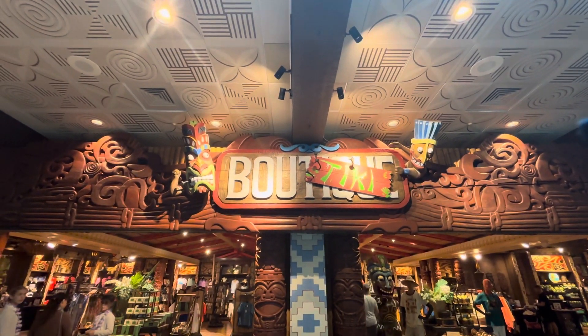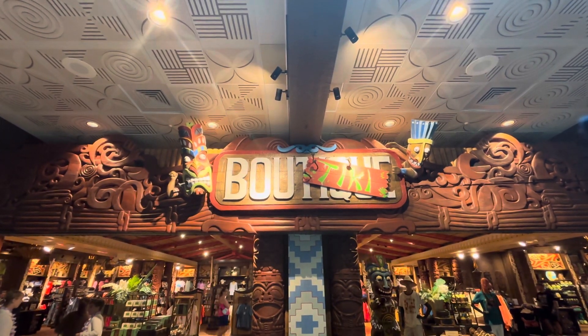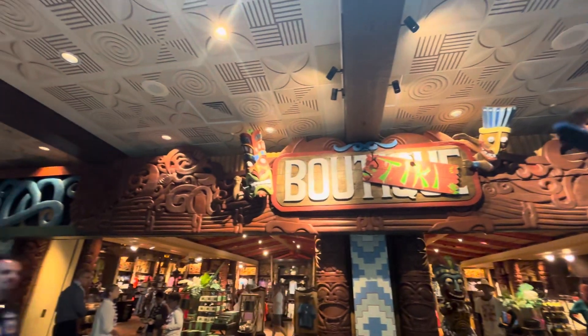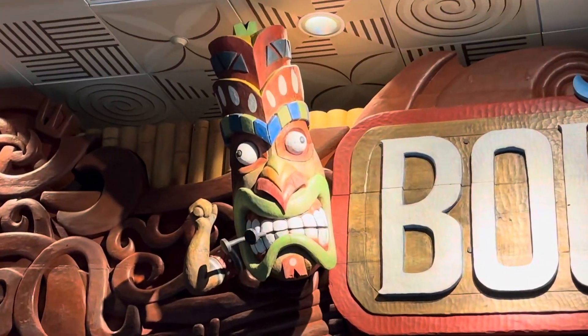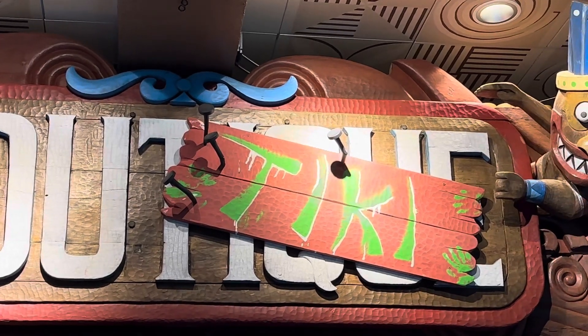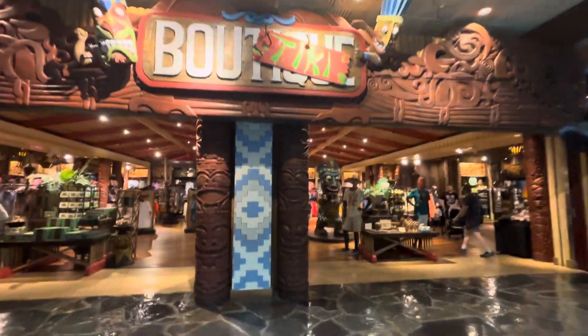Alright guys, it is time for us to go into the boutique and see what they got. The boutique is a store at Disney's Polynesian Resort if you are just watching this video for the first time. They fixed the sign — it's not 'boutique' but 'boutique.' You guys are mischievous. Let's go see what we got in the store.